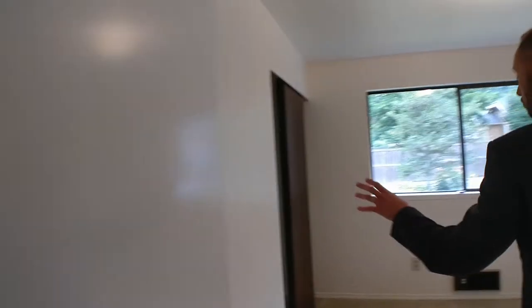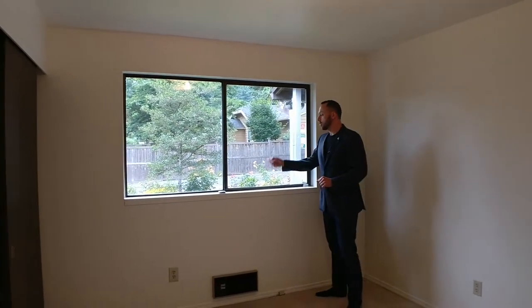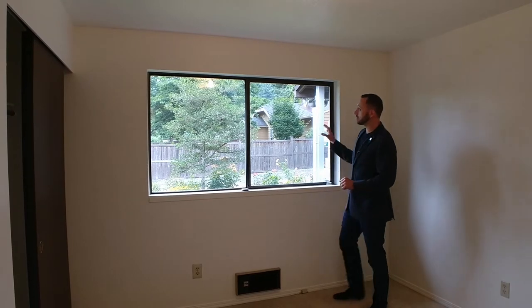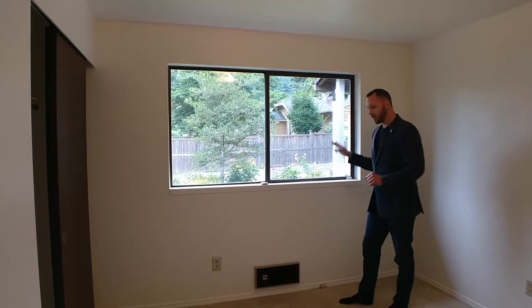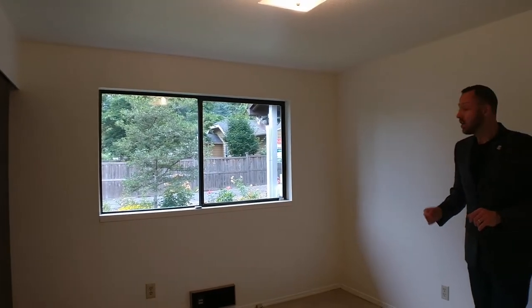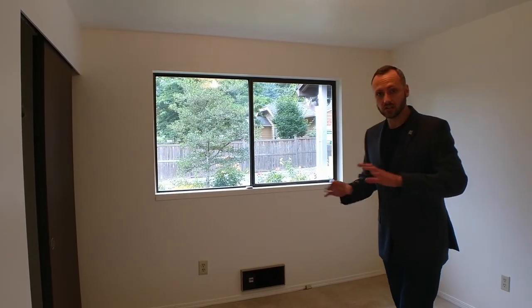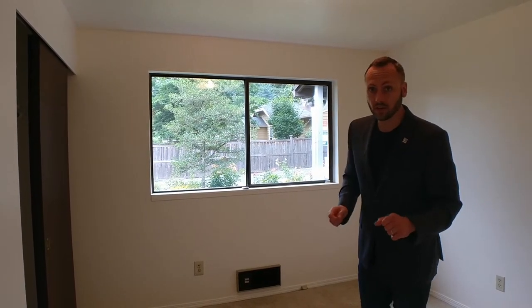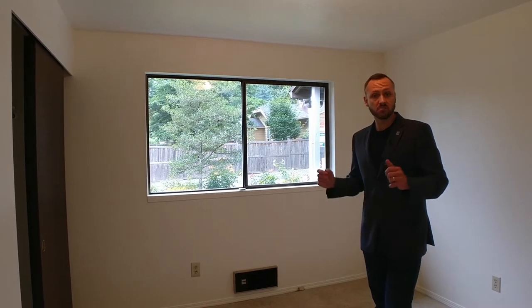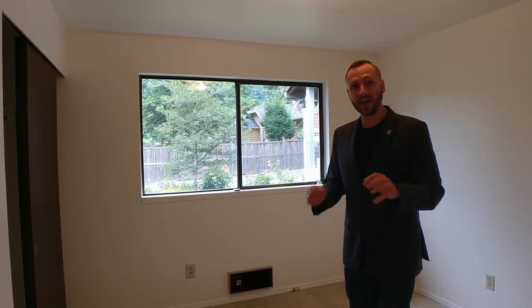Coming back down the hall — very soft carpet underfoot. We've got two bedrooms; they're mirror images of each other, so I'll just show you the one. You'll notice the metal windows, which look like they're in really great shape. For heat in the house, it's all electric wall heaters. This home had a home energy score conducted, as any home for sale in Portland needs to have, and this one got a five out of ten, which is really not that bad — pretty decent score, right around or slightly above the average in Portland.